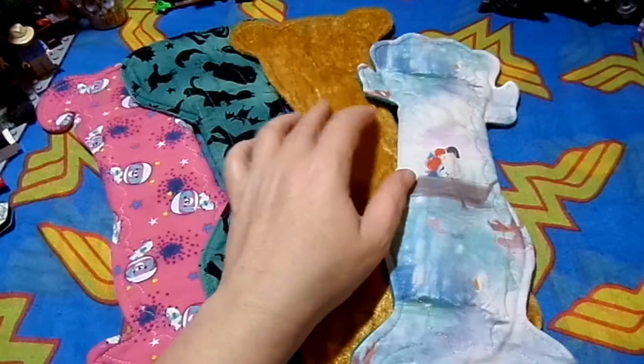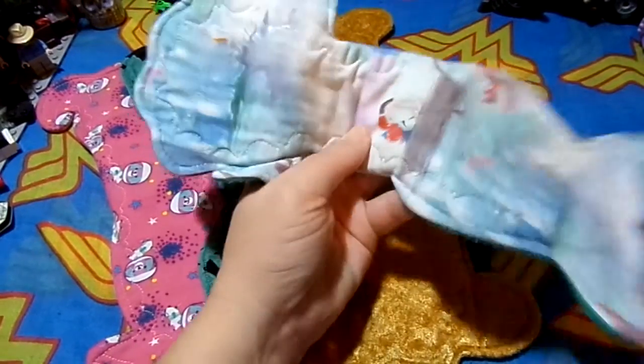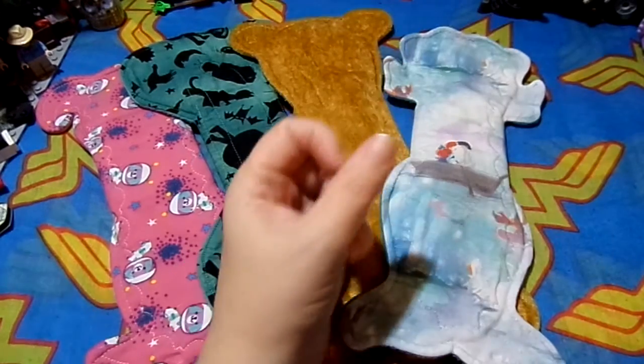Question two: what shape is my favorite pad? This Little Mermaid one, of course.